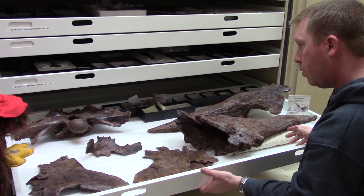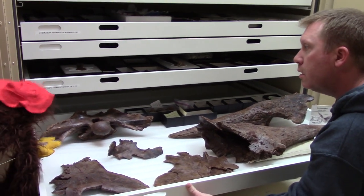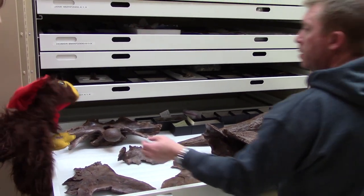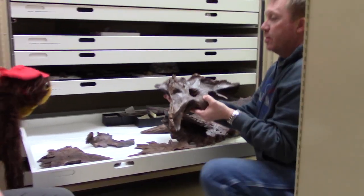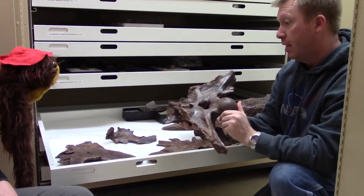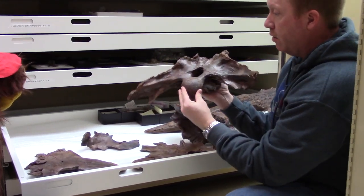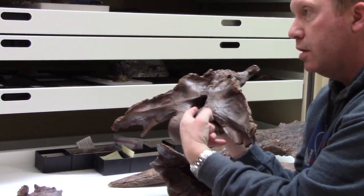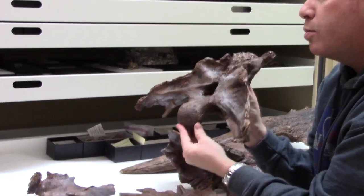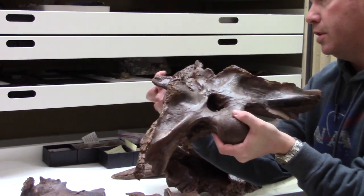Here we've got the horns and some of the cheekbones and other bones. What is this spaceship-looking bone over here? This is no spaceship — believe it or not, this is a brain case. This is the back of Garney's skull. The first vertebrae in the backbone would attach right here, and see this little opening? That's where the spinal cord would enter the brain. Garney's brain would sit right here.